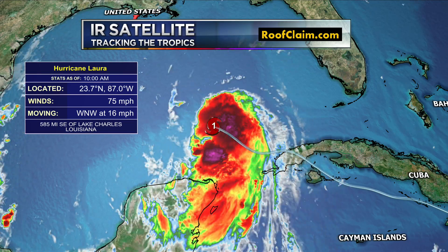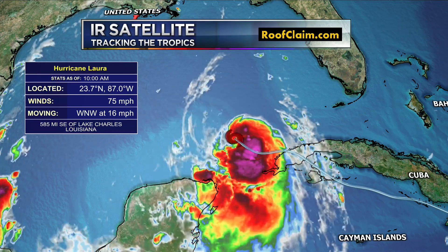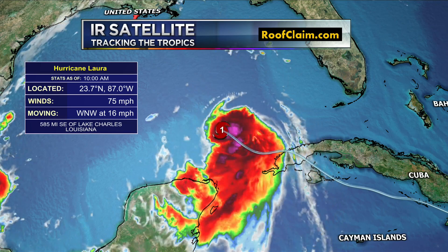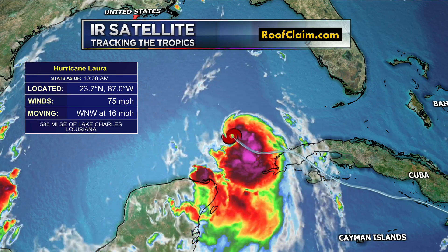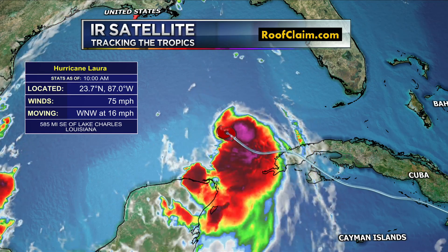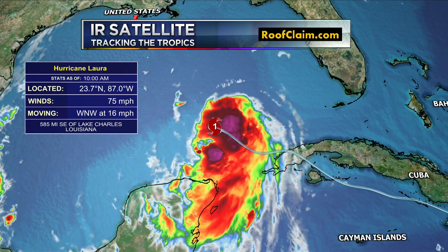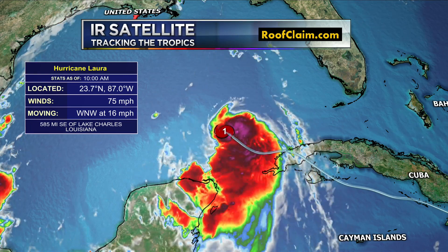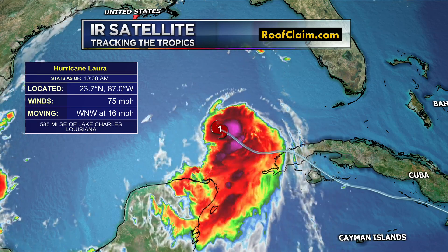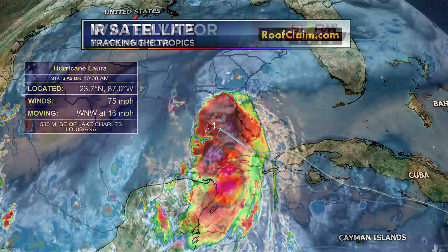It has had quite the journey. It battled a lot of drier air in the beginning, and then some land interaction with Hispaniola really didn't do a number on it. Now it is in the Gulf, and the Gulf is open for business. It has a lot to work with in the form of low wind shear. Marco was battling some serious wind shear, and what's left of Marco is just an area of low pressure just south of the Louisiana coast, and there's still a good bit of wind shear in place. So Laura may encounter some wind shear as it nears the far northwestern Gulf, but it might not do much in the way of weakening it.